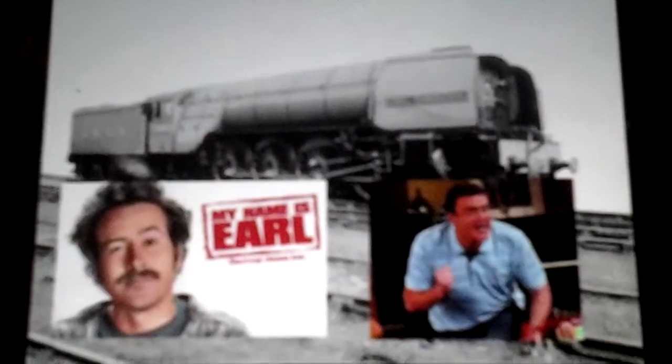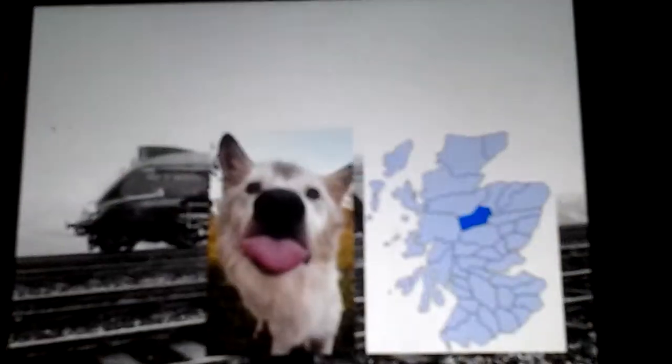Number 6: the London and North Eastern P2s. Between 1934 and 1936, only 6 of these engines were built. With such a short lineup I can even mention all the road numbers and names: number 2001 Cock of the North, number 2002 Earl Marischal, number 2003 Lord President, number 2004 Mons Meg, number 2005 Thane of Fife, and number 2006 Wolf of Badenoch. All were given names of Scottish lore. Hornby are even making different versions of number 2001, Cock of the North.